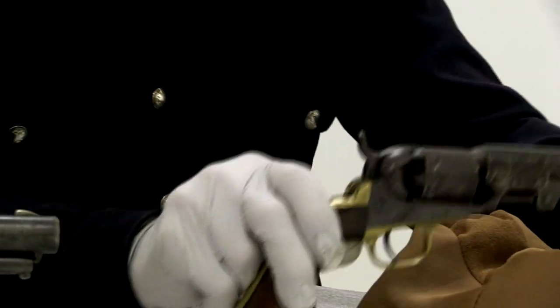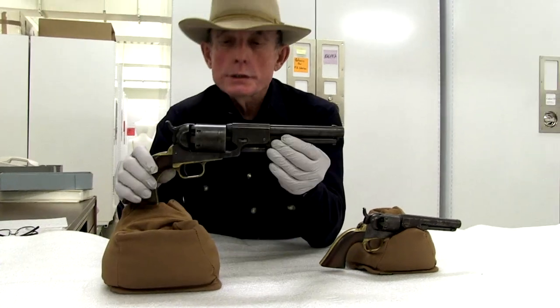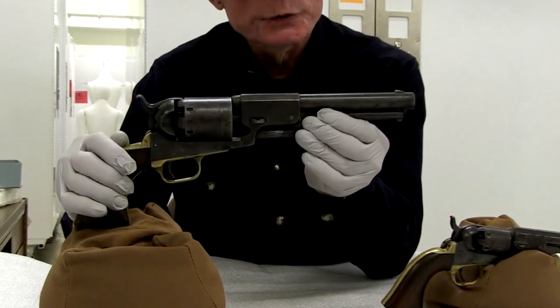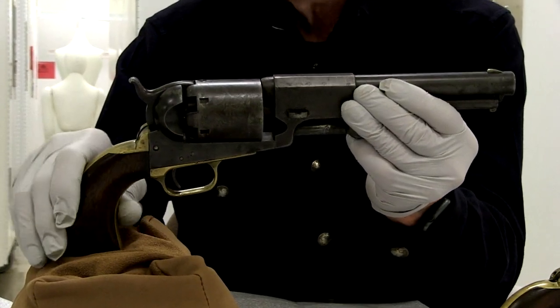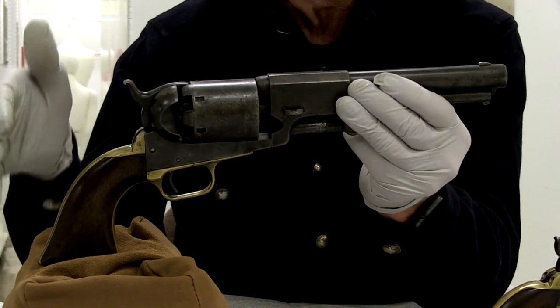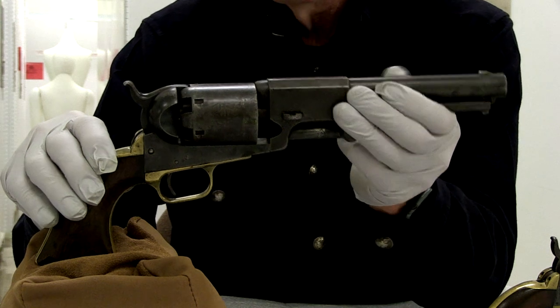It replaced this model, which is an 1848 Third Model Colt Dragoon — again a percussion revolver. It's quite large and was often carried in holsters on your saddle, not necessarily on your belt.